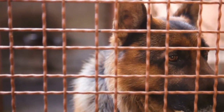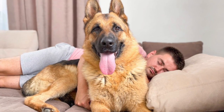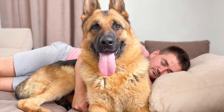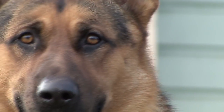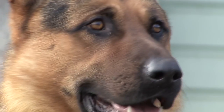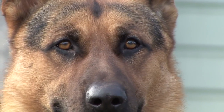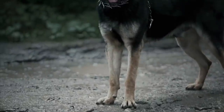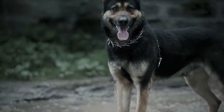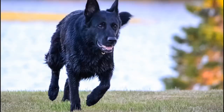Proper socialization and training are essential to help a German Shepherd learn how to respond appropriately to different situations and people. This can help them become more relaxed and less anxious when they're not on high alert, and can also help them learn when it's appropriate to be protective and when it's not. It is also important to remember that German Shepherds, like any other dogs, can become overprotective, so it's crucial to be aware of their body language and behavior and be prepared to intervene if necessary.